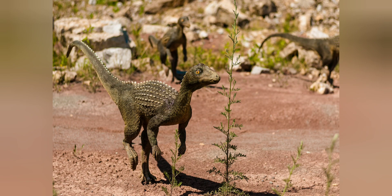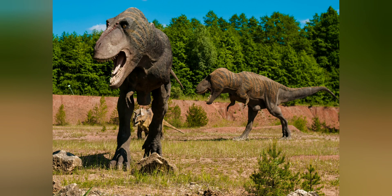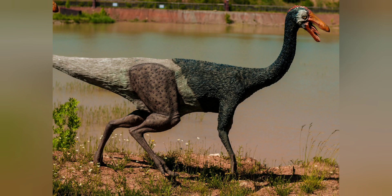There were these little dudes. And pterodactyls. These guys roamed the land. And this thing scared the crap out of everybody.